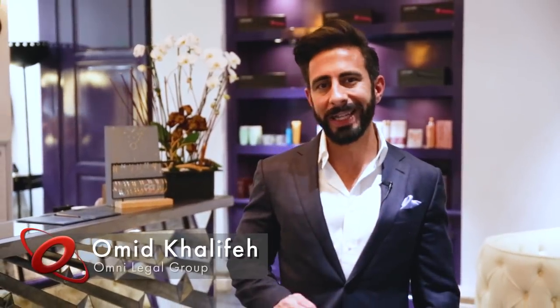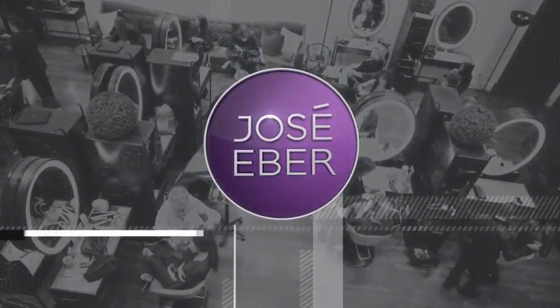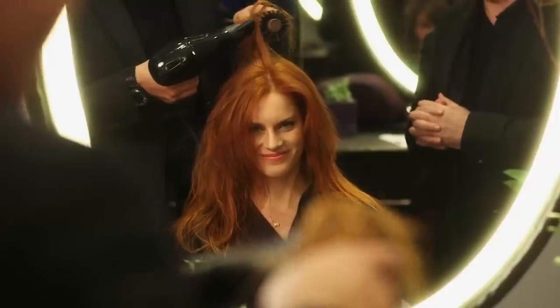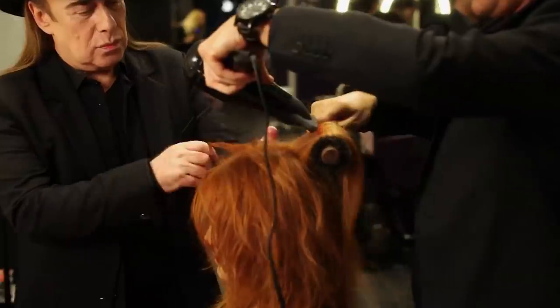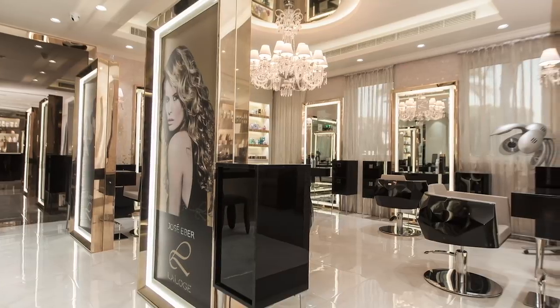Today you join us at the California Atelier of one of the biggest legends in hair and fashion, none other than Jose Baer. He has been a trailblazer in his industry for over three decades with the worldwide salons to prove it. These include Beverly Hills, Santa Barbara, Dallas, and Dubai, to name a few.